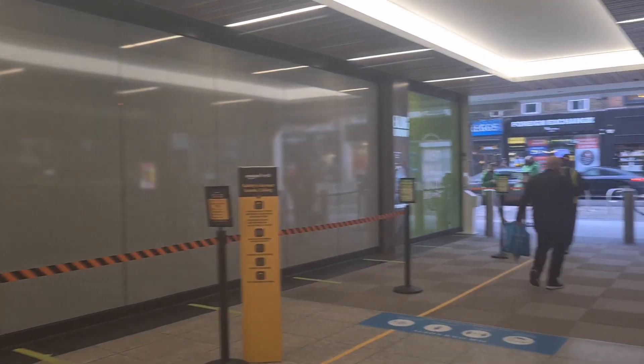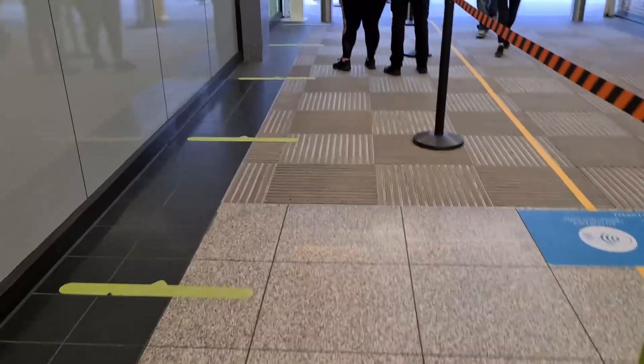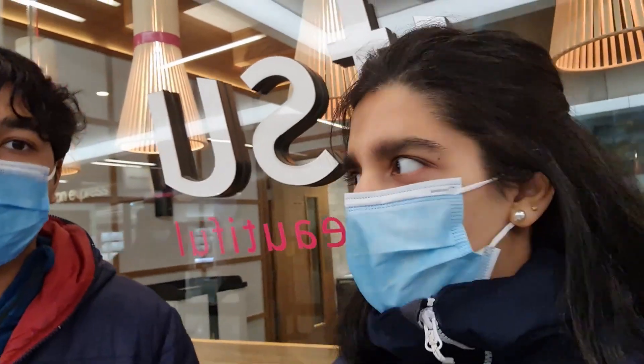The store is right here. It's in Ealing Broadway and it's open until 10 at the moment. This is one of around 30 stores that Amazon is thinking of opening, so it should be interesting.